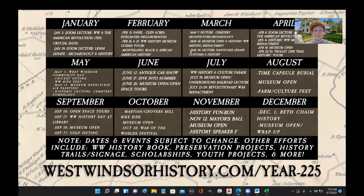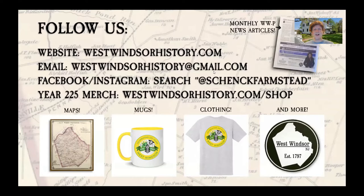You can visit the link shown on screen to learn more about our upcoming plans and how to provide support to the Historical Society and our Year 225 events. I strongly encourage all of you to follow us on Facebook and Instagram and take note of our website. We publish a monthly newspaper column about West Windsor history covering a variety of historical topics. We're also selling Year 225 memorabilia — including clothing, flags, drinkware, car magnets, and historic maps of the township — to support the Historical Society and show off township pride.